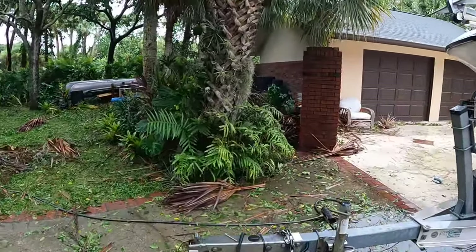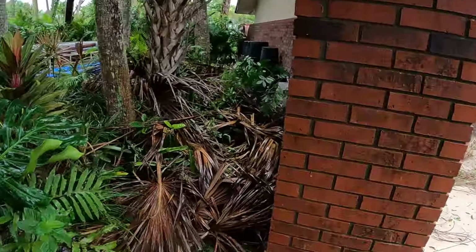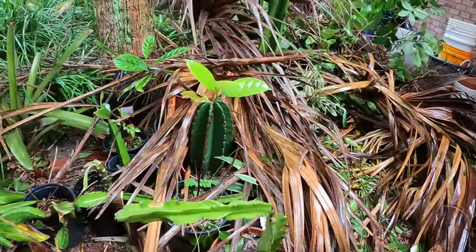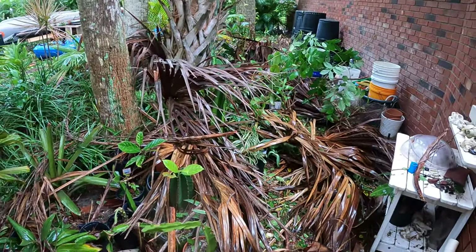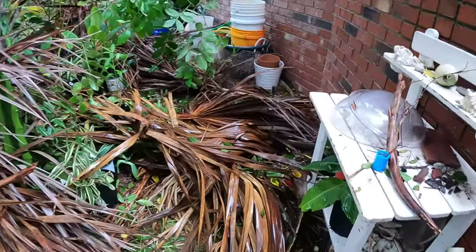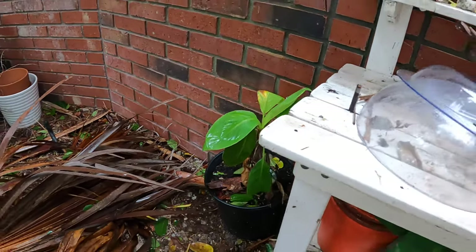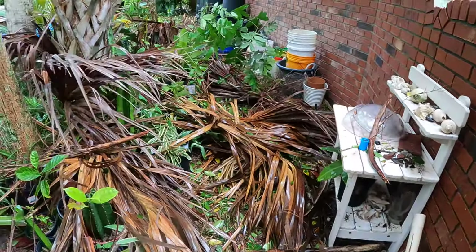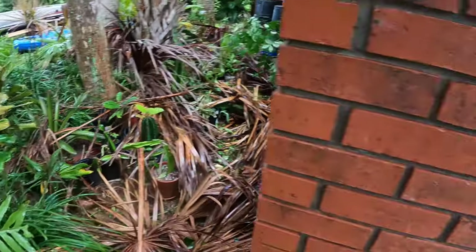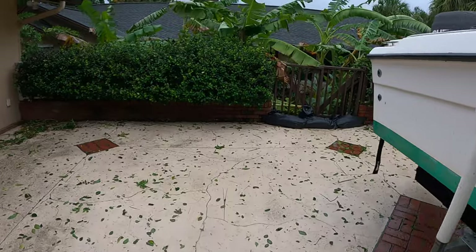Over here is our little nursery area where we keep plants in pots and try to rejuvenate some stuff. I had a feeling this was going to happen, so I actually moved two of our delicate bananas that I had in pots here over to a safer spot so they wouldn't get crushed. I'm glad to see they didn't.